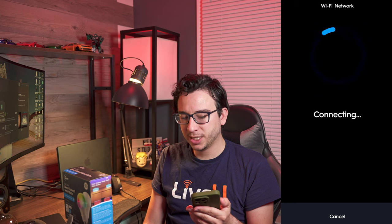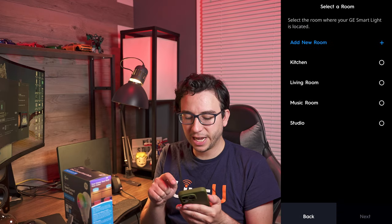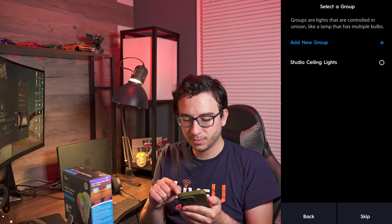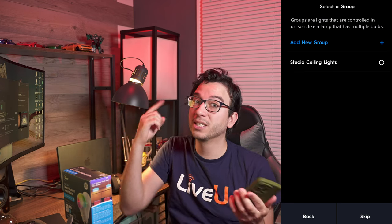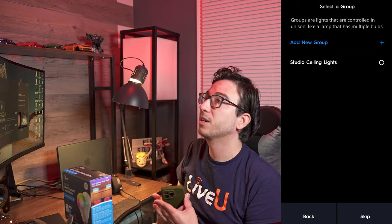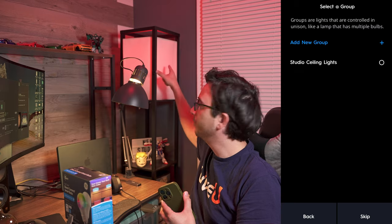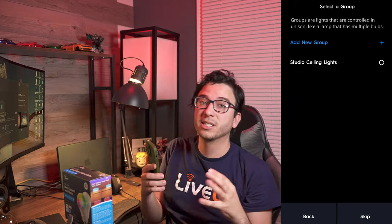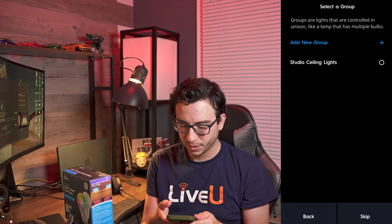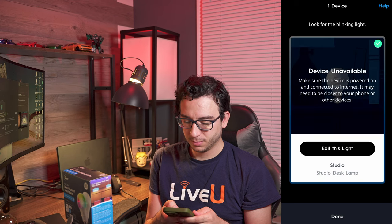In a few moments it should connect to my network — and it's done. In the next step, this is where we add it to our studio. We can add a new group; for example, I already have studio ceiling lights as a group. If I had more lights — an LED strip plus this lamp — I could create a new group to control all three as a single group. For right now, we're going to hit skip.